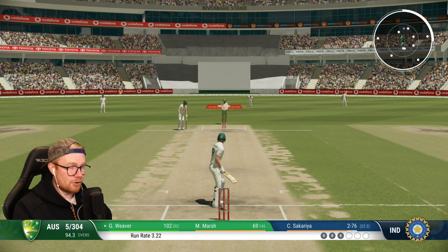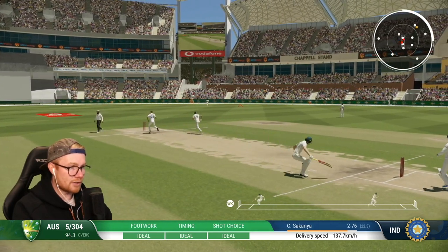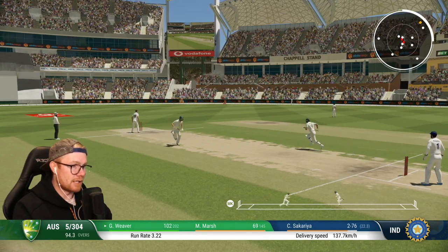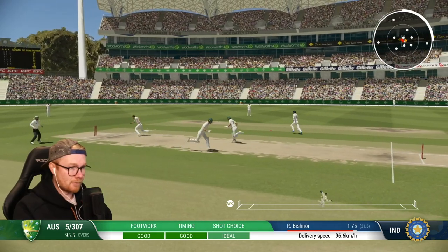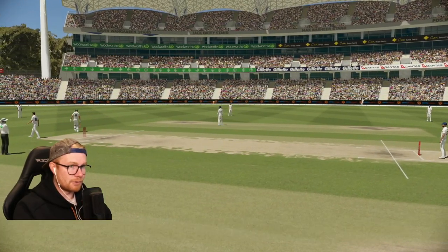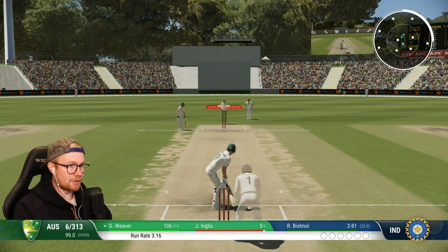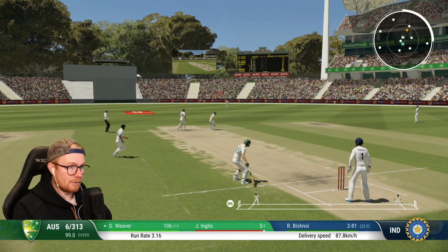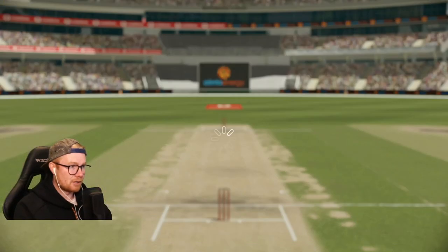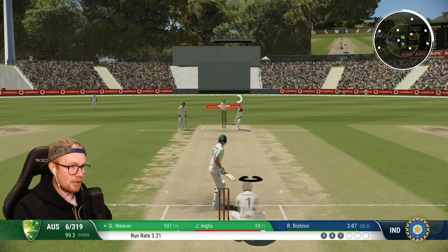5 for 304 - not bad considering where we were. Moving on to 105 off 203 balls, picking up three runs. Moving to 106 off 209, 50 strike rate, 17 boundaries, 277 minutes. Marsh is gone - not ideal. English coming in - absolute class bat, you can see why they're wanting to put the field back with the new batter at the crease, trying to get him on strike. English is a gun bat so I'm not against leaving him on strike either.